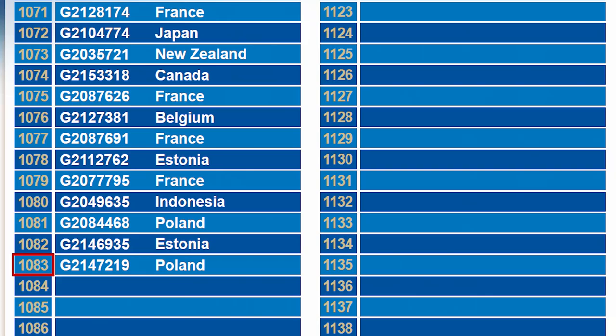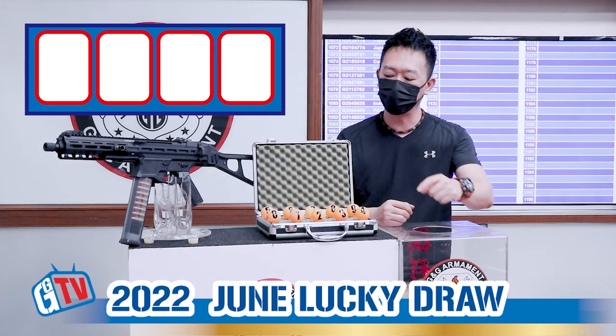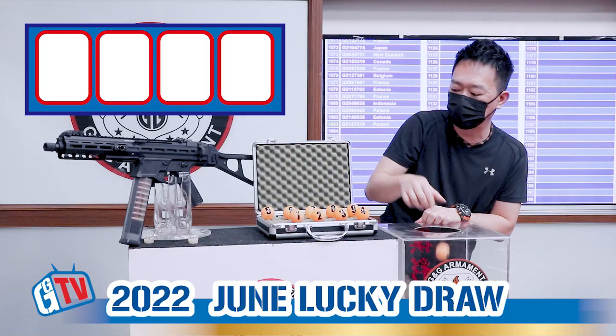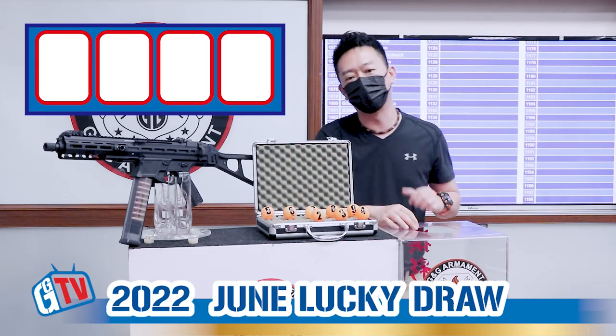This month we have a total of 1,083 participants. So the first number is 1, and we will put 0 and 1 into the box. Now we will find out the first number.